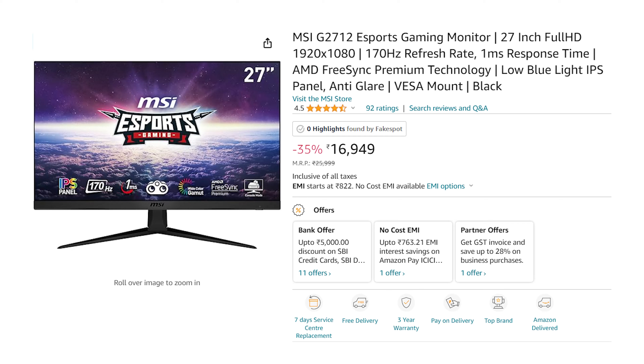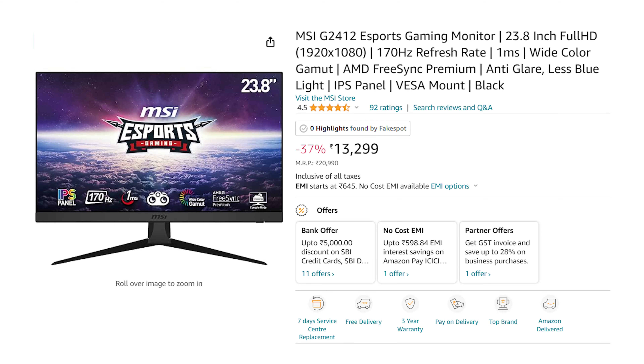The MSI 27-inch price is ₹16,949, with the same payment offers available via SBI debit card and credit card. The second MSI monitor is 24 inches, priced between ₹13,000 and ₹14,000, with the same bank card offers.